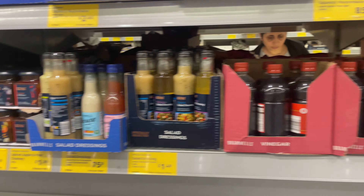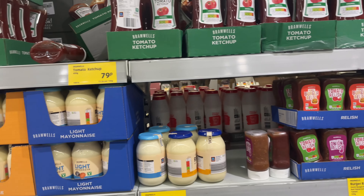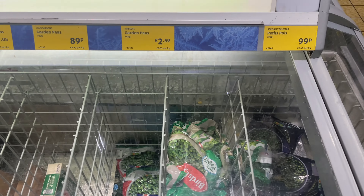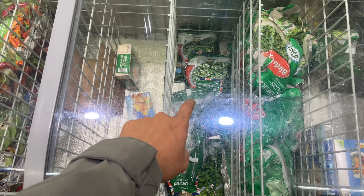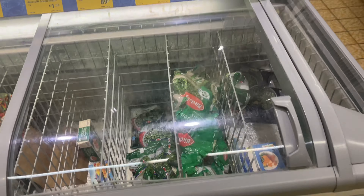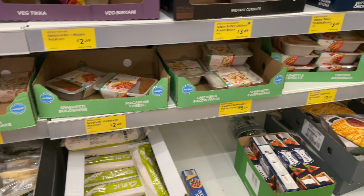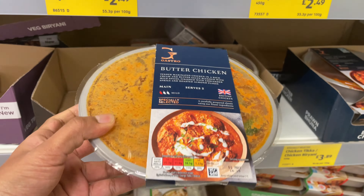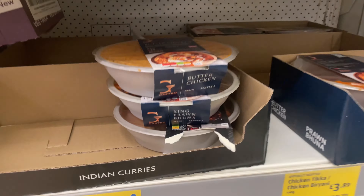You'll find mayo, light mayo, salad dressings, and other sauces. Here you'll find frozen vegetables — frozen peas, mixed vegetables — they're pretty good for a quick recipe. Some shelves are already empty. There are also some more snacks like garlic slices, and I see something here — Indian curries! Let's check them out.